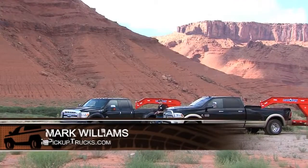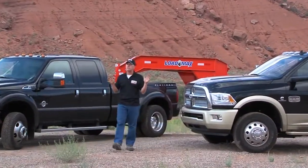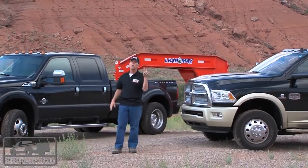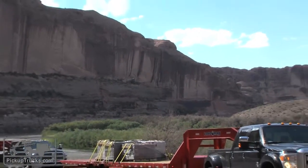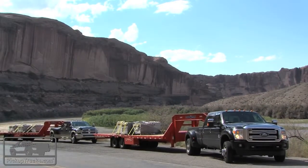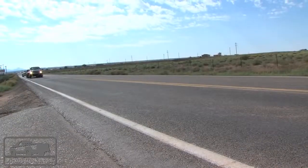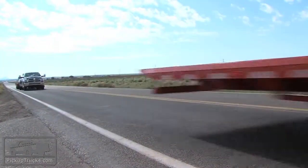I'm Mark Williams for PickupTrucks.com and we're here in the triple-digit backcountry deserts of Utah with two tow monsters. The first is the 2013 Ford F-450 SuperCrew Platinum. The other, the 2013 Ram 3500HD SuperCrew Laramie Longhorn.